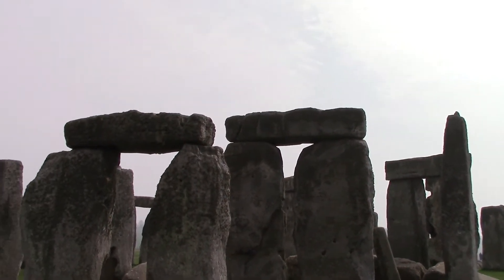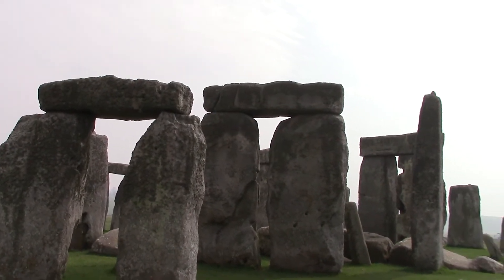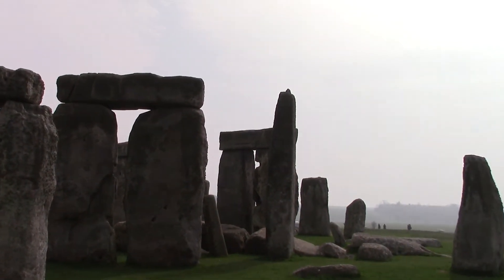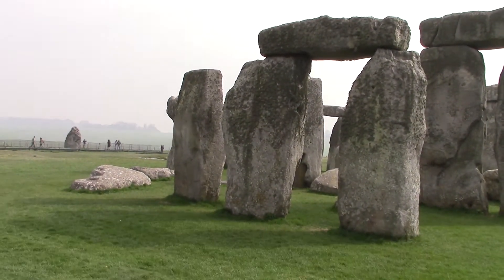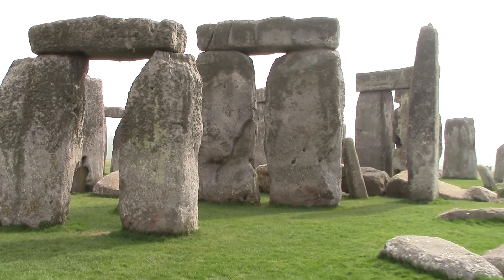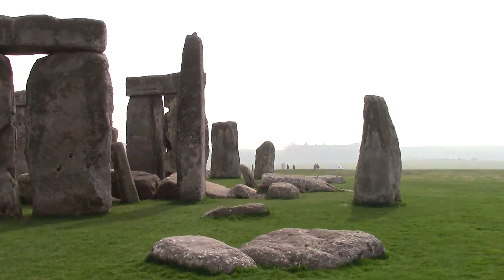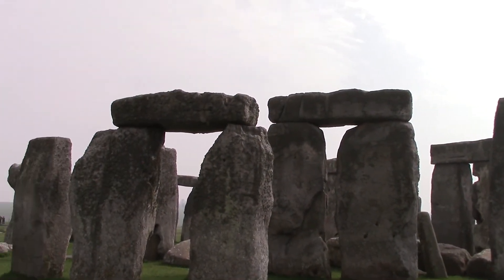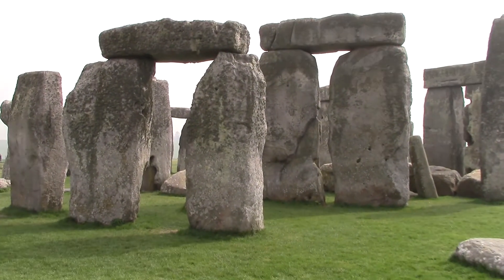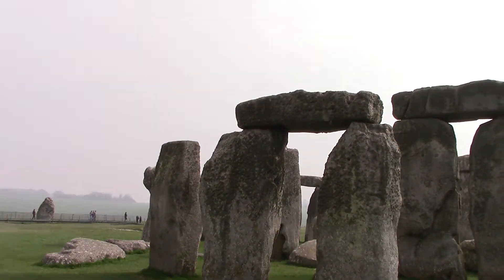This is the only stone monument on the planet with horizontal lintels on top of the vertical standing stones. Only speculation about how they arrived here. The original stones were brought from Wales, well over 300 miles from this site. The stones you're looking at now average about 40 tons apiece in weight.